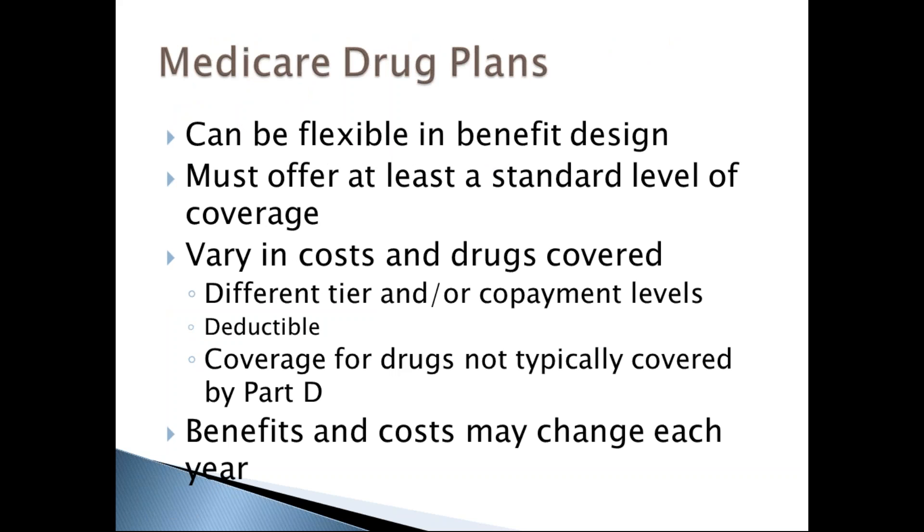Medicare drug plans may differ in which prescription drugs they offer, how much a person pays, and which pharmacies they can use. All plans must provide at least a standard level of coverage set by Medicare, but offer different combinations of coverage and cost sharing. Plans may offer more coverage and additional drugs, generally for a higher monthly premium, with different benefit structures including tiers, copayments, and deductibles. Plan benefits and costs may change each year, so it's important to compare plan options annually.